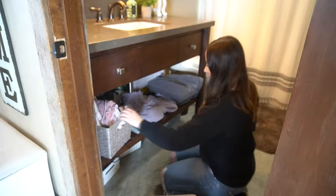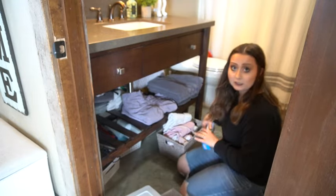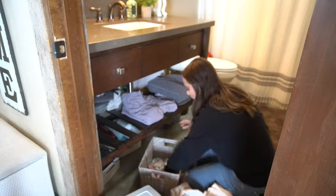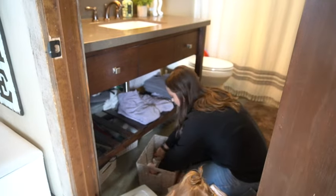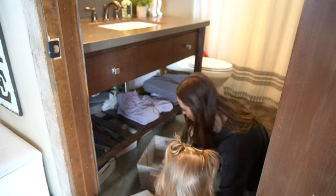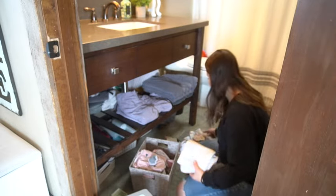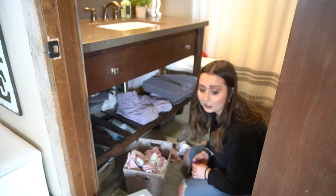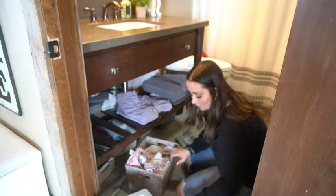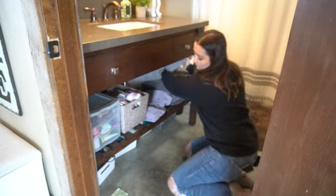Something else I wanted to add to the countertop area is a little towel hook. Right now we just keep the towel on our towel rack, but especially when we have friends or family over, it's just more convenient to have one there for people to use when they wash their hands. We just didn't make it to Lowe's or Home Depot before filming, but that's an easy simple thing we can add to the space.